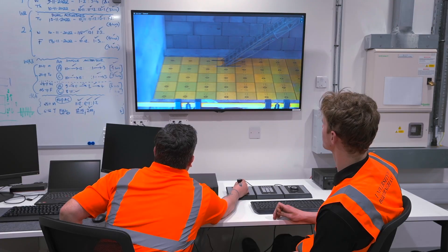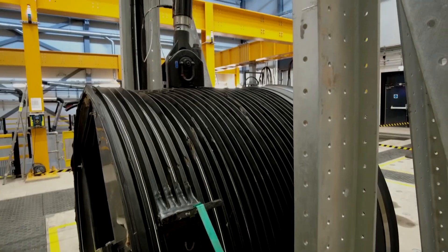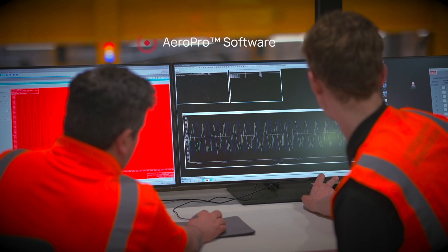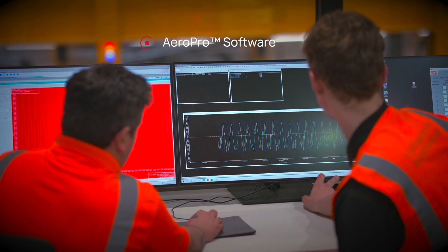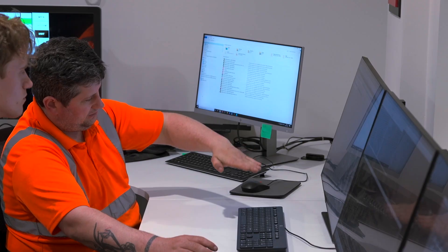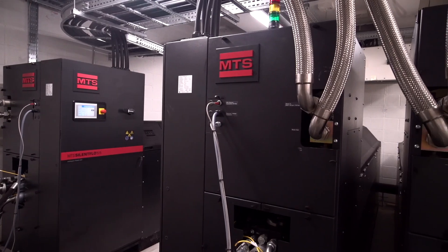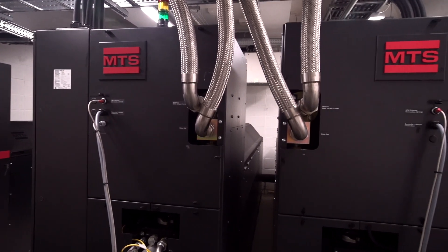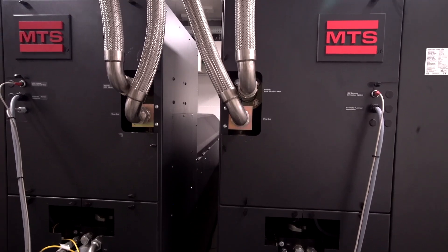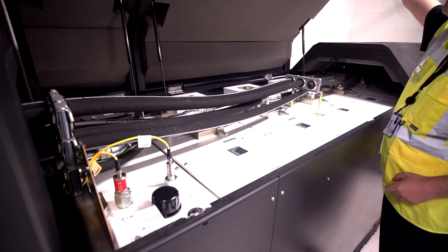We can pretty much do anything we want with the actuators. We have high-definition cameras, so we don't need to be at the test location — everything can be done from the control room. We currently use a system called AeroBro, a very good piece of software. In the HPU area, we have three large hydraulic power units that power the whole MTS system. When all 57 actuators are running at once, all three HPUs are required, which is why the chillers on the roof are essential to keep the oil cool.